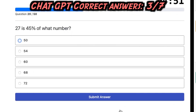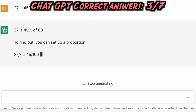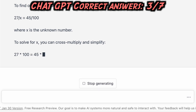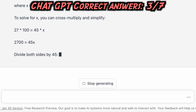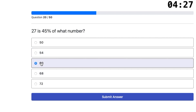Fourth question: 27 is 45% of what number? 27 is 45% of 60. To find out, set up a proportion: 27 divided by x equals 45 divided by 100, where x is the unknown number. Cross-multiplying: 27 times 100 equals 45 times x, so 2700 equals 45x. Dividing both sides by 45, x equals 60. Therefore, 27 is 45% of 60. ChatGPT's answer is correct.